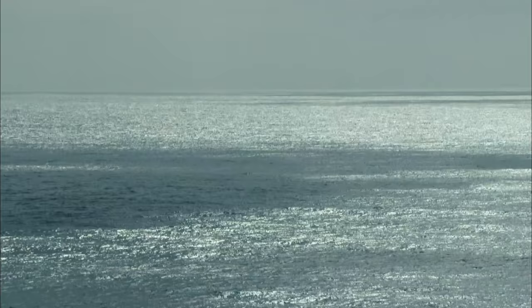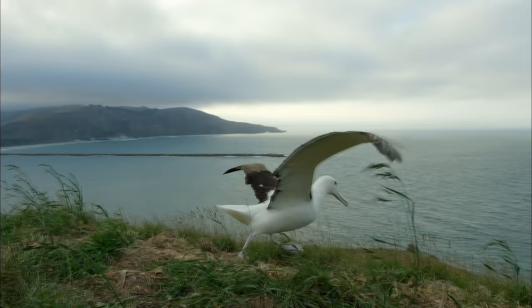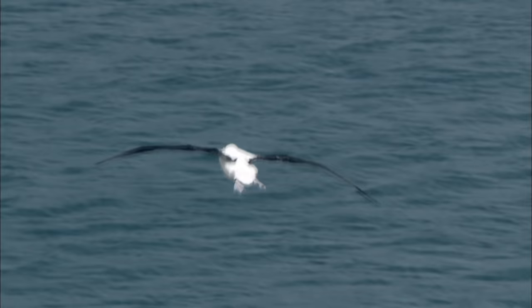She's chosen to nest on this wind-blasted cliff for a very good reason. To take off, she spreads her three-meter wings, and the cliff-top wind provides the lift. Ungainly on land, she's now in her element.